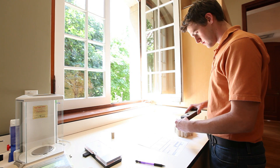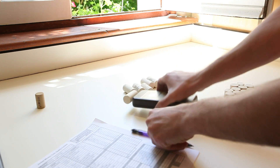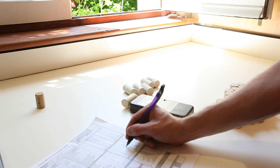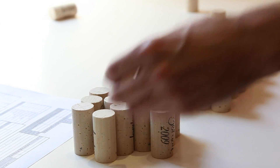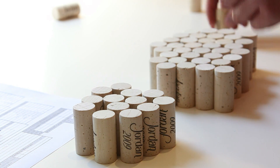Here at Jordan we've done some experiments and investigation of using other closures, but we found that cork is the absolute best closure for our product. It allows enough oxygen to get into the wine, but doesn't allow too much. And really with our Chardonnay and our Cabernet, you can age our wines for a few years, so it's the best closure for aging as well.